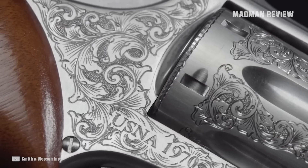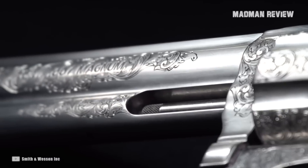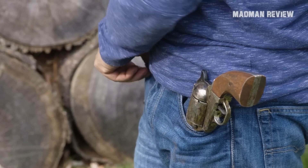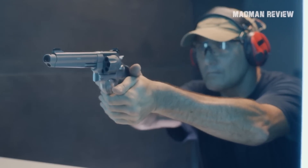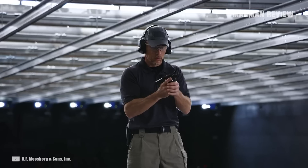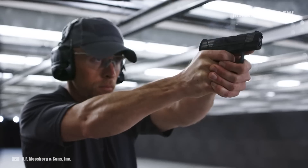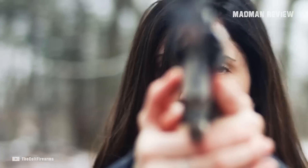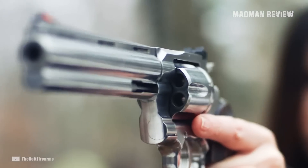Another positive attribute of revolvers is the barrel, which is often enough longer than that of semi-automatics, giving you a longer sight radius and helping with landing your rounds on target. Granted, thanks to higher capacity, semis do allow you to blast away more. But when every shot counts, the revolver with its characteristics is the way to go.